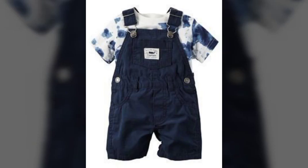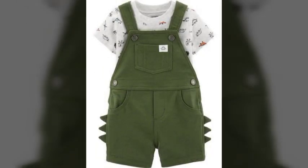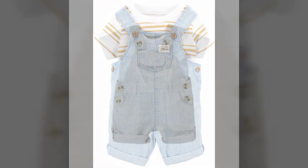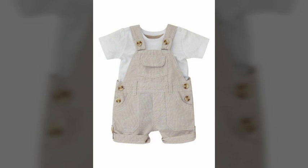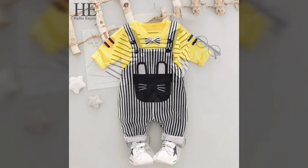Hi friends, welcome to my YouTube channel. How are you? I hope all my friends and viewers are fine and doing well. I am also fine, Alhamdulillah. Dear friends, today I'm going to share with you very beautiful, very amazing, very stylish, and very attractive newborn babies jumpsuit design ideas.